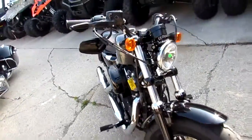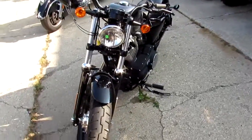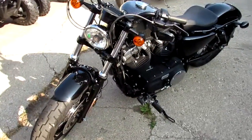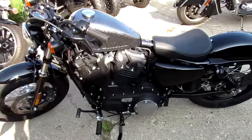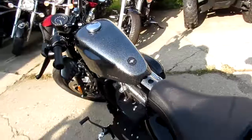We got this thing priced right at $8,499 — you can't go wrong. You guys don't want to let this one get away from you. Visit our website at ApprovalPowerSports.com. Keep an eye on our YouTube channel and our Facebook page — we're going to get these videos loaded up as quick as we can.